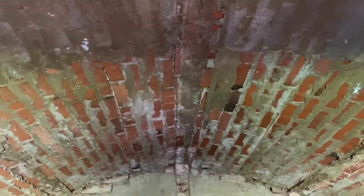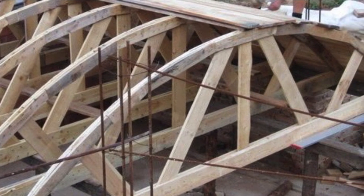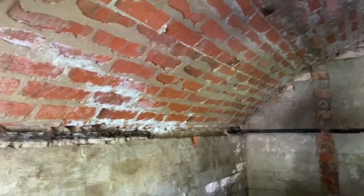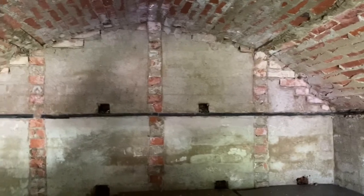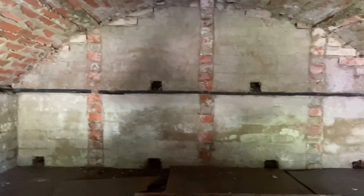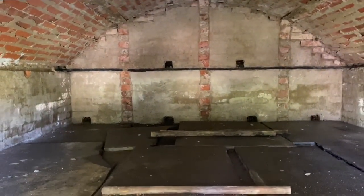A barrel vault ceiling is a self-supporting arched form, semi-circular in shape. During construction, timber forms would have been used to create the arch, as in this example. The ceiling is connected to the walls, which are connected to the foundation. But because of the weight of the earth above, there is a huge amount of downward and outward force happening. On above-ground buildings, you would see buttresses or flying buttresses to counteract that outward force. The earth on the other side of these walls gives all the opposing resistance needed. Considering the fine condition of this vaulted ceiling, the opposing forces seem to be working in harmony, but we'll be sure to check back periodically.